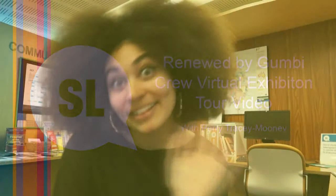Hello, I'm Perry. I am the digital program assistant here at Curaldargan at the State Library of Queensland, and I'm going to be taking you on a virtual tour of our newest exhibition in the KB space, Renewed by Gumby Crew. I would like to acknowledge the traditional owners of the land we gathered on today and welcome to Curaldargan.